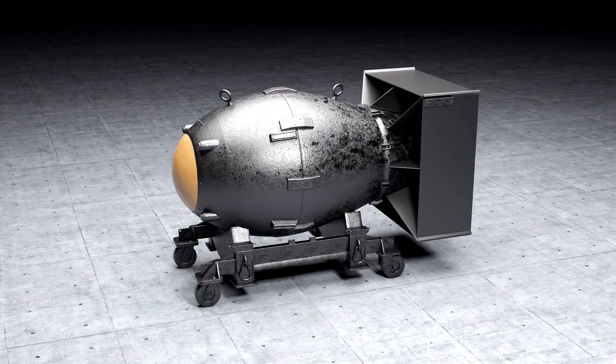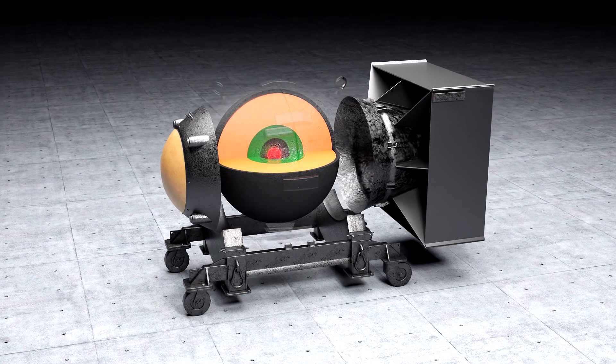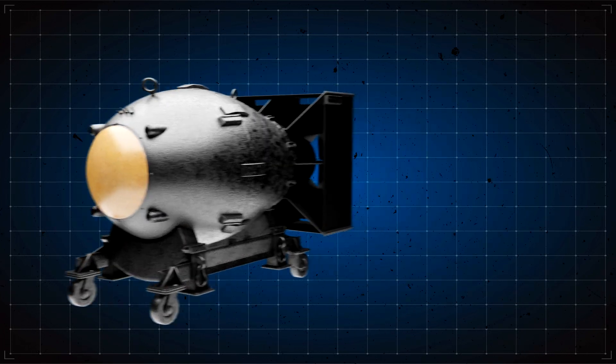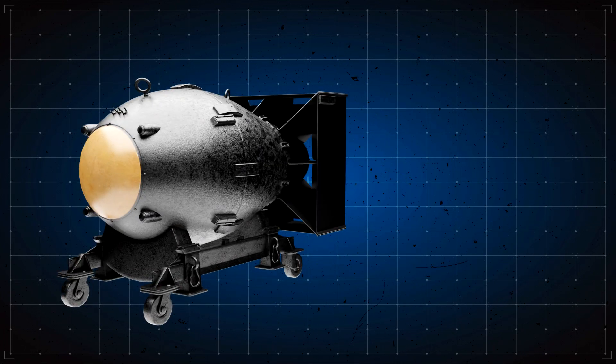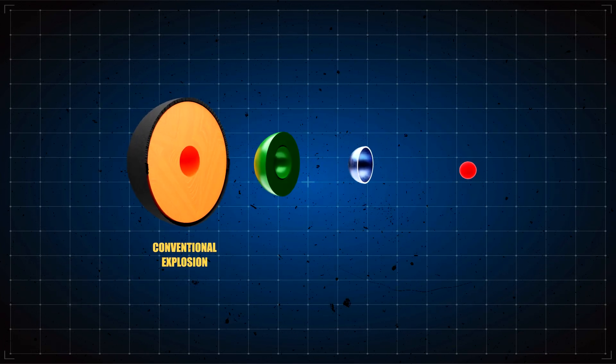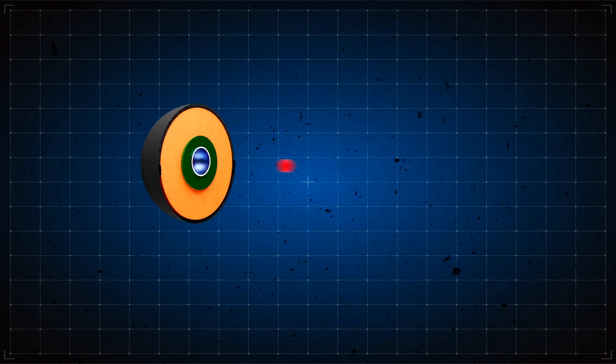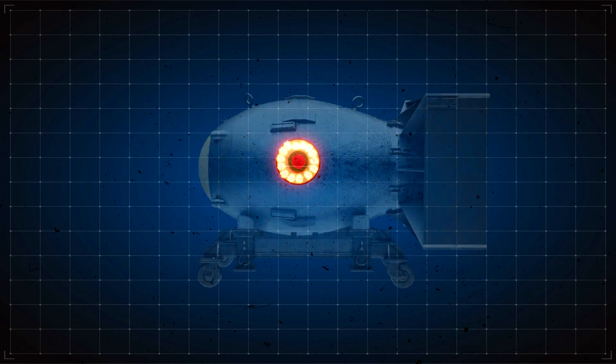The solution was a hollow sphere of subcritical plutonium found in the belly of the bomb, surrounded by conventional explosives. When this was set off, it created a huge implosion which increased the density of the plutonium when everything was smashed together, allowing it to create a supercritical state.